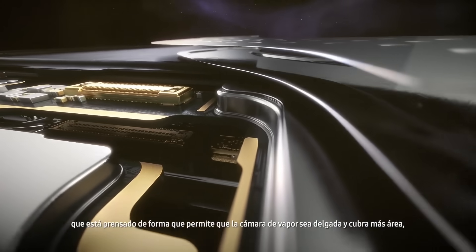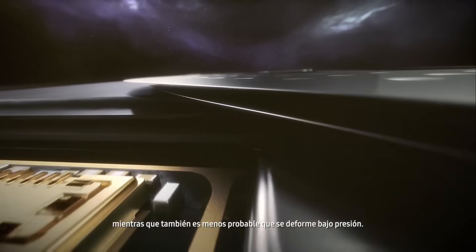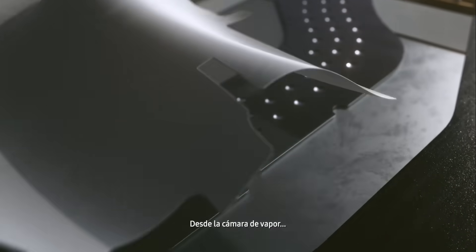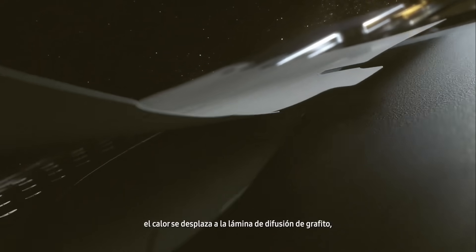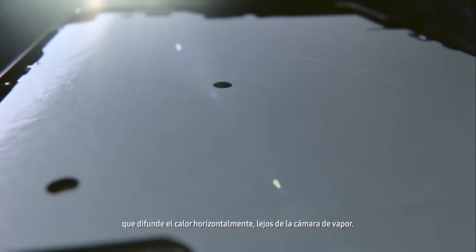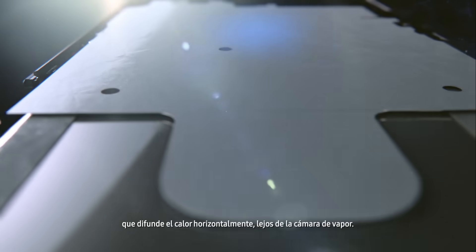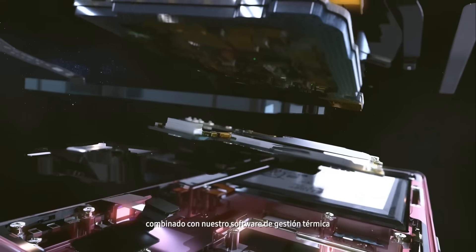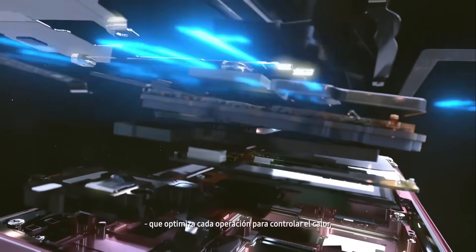The vapor chamber is made of a new double-bonded stainless steel that's pressed in a way that allows the VC to stay thin and cover more area, while also being more durable under pressure. From the vapor chamber, the heat moves to the graphite spreading sheet, which diffuses heat horizontally away from the vapor chamber.